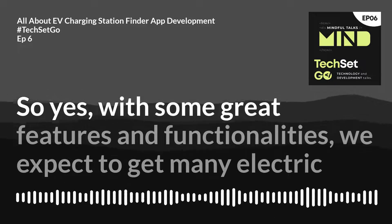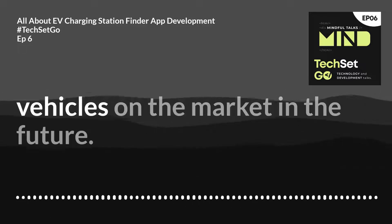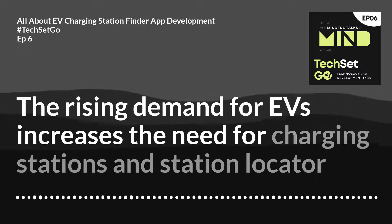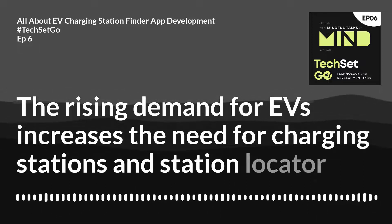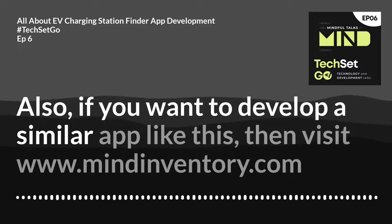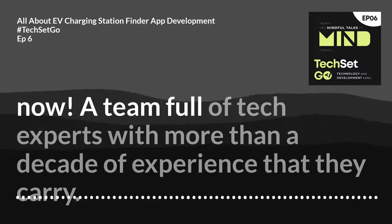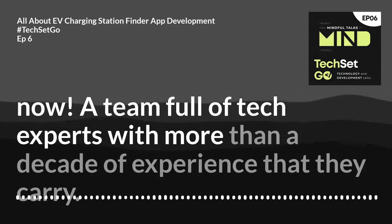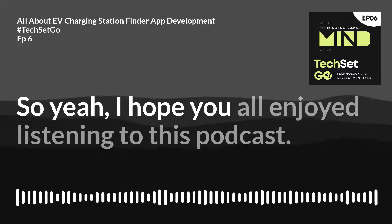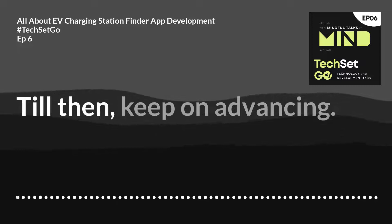With great features and functionalities, we expect to see many electric vehicles on the market in the future. The rising demand for EVs increases the need for charging stations and station locator apps. If you want to develop a similar app, visit www.mindinventory.com — a team full of tech experts with more than a decade of experience. I hope you all enjoyed listening to this podcast; let's meet in the next episode. Till then, keep on advancing.